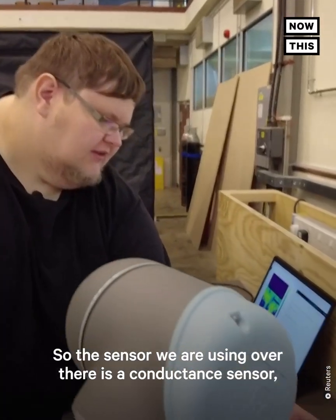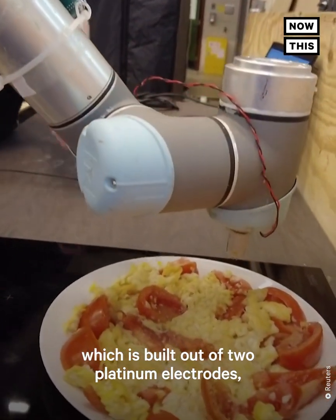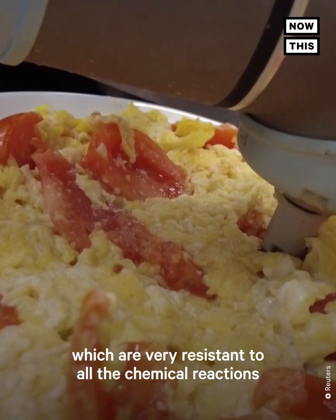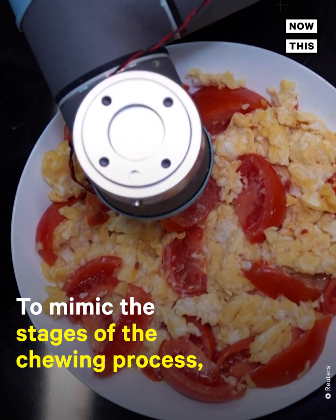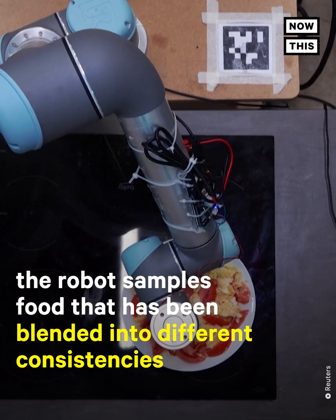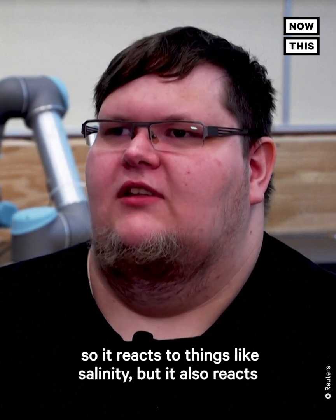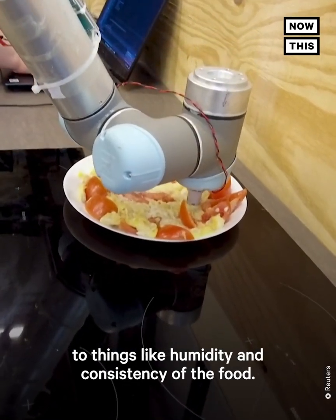The sensor we are using over there is a conductance sensor, which is built out of two platinum electrodes, which are very resistant to all the chemical reactions and all the ions present in the food. The sensor reacts to things like salinity, but also to humidity and consistency of the food.